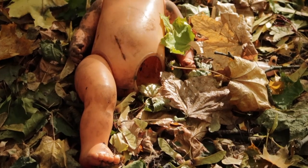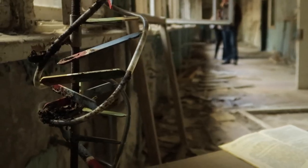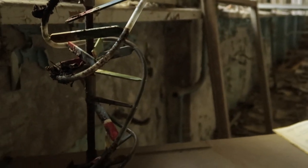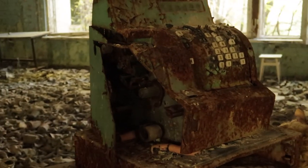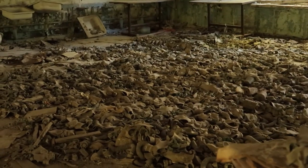Chernobyl presents itself with a different kind of danger, one that sets it apart from anywhere in the world — a lethal but invisible danger. In this series, I will be taking you deep inside one of the most radioactive areas of the world: the exclusion zone.